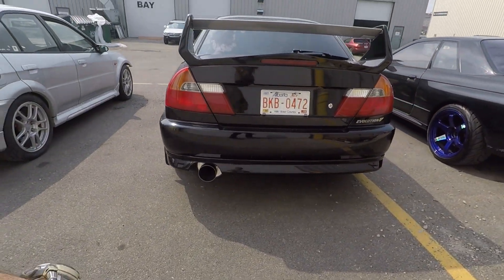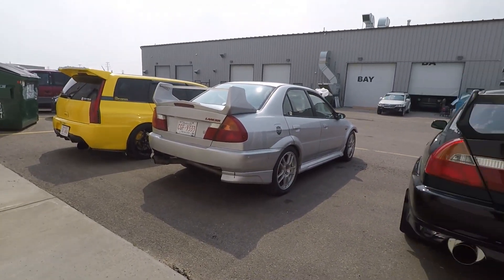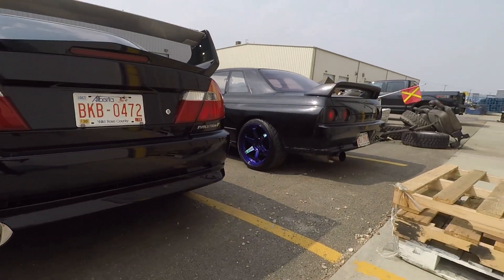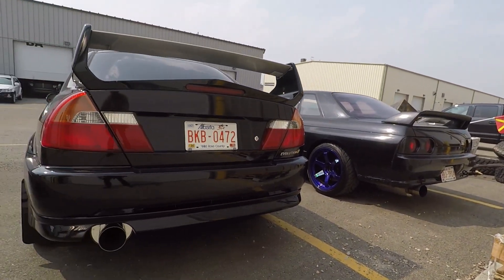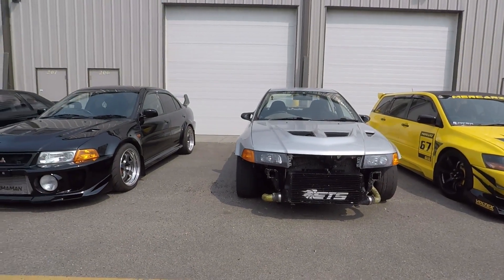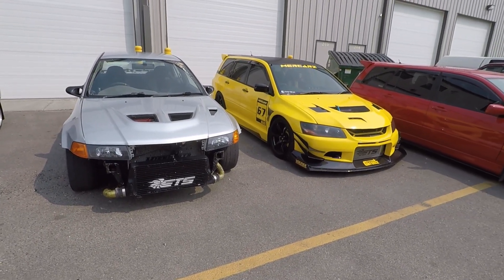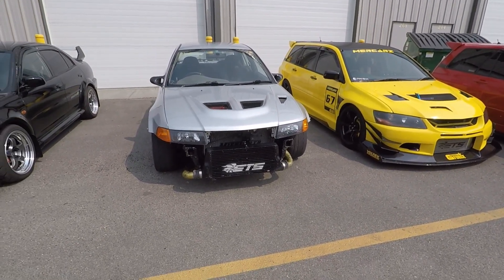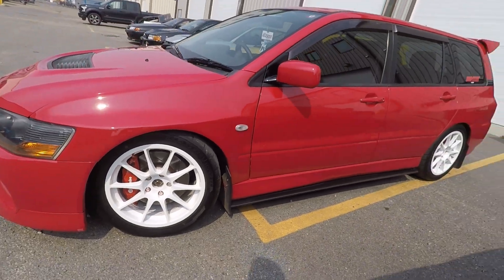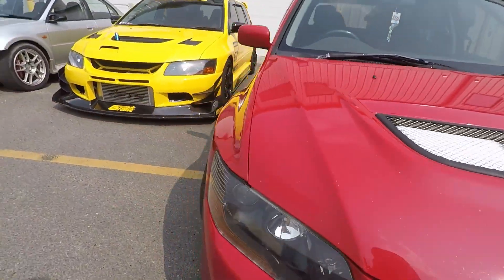And my friend Devon's Evo 5 - my GTR is there too. You guys have seen those cars a lot, so I won't go too far into them. So pretty cool lineup, there's a few cars that we haven't seen. The two wagons are a standout today for sure.